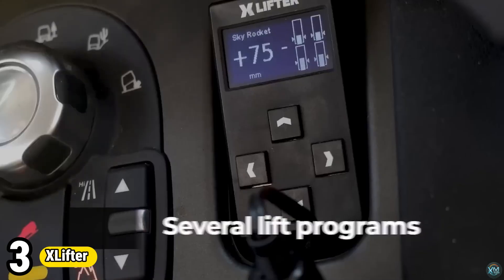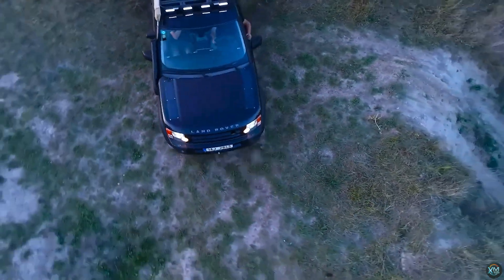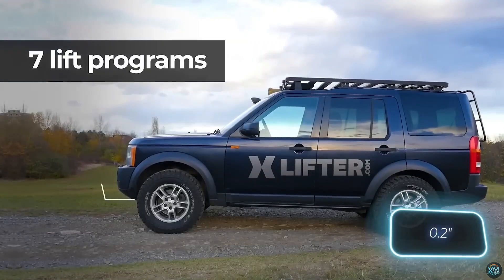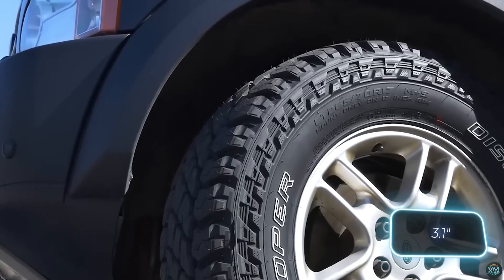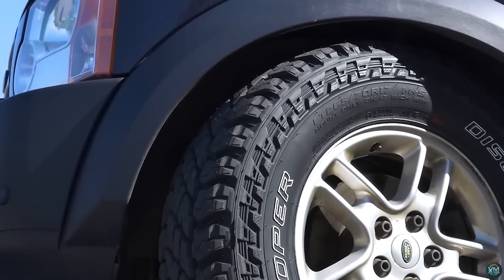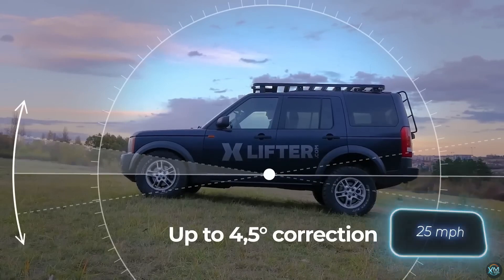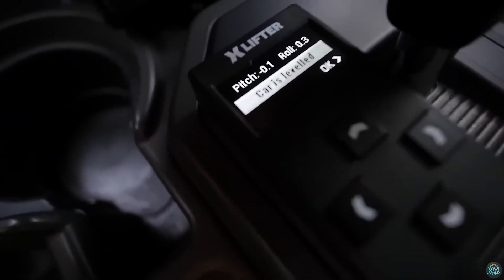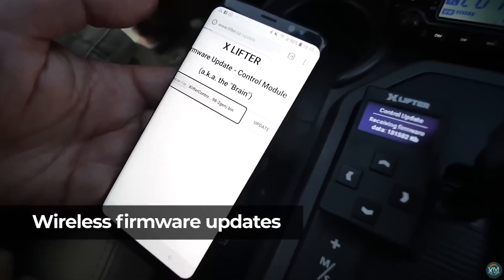Number 3. X-Lifter is an aftermarket upgrade specifically designed for Land Rover Discovery and Range Rover models — Discovery 3, 4, Range Rover Sport L320, and Range Rover L322 with some variations. It enhances the vehicle's air suspension system, offering an electronic lift kit and automatic self-leveling. Drivers can adjust the car's height at the touch of a button for better off-roading or increased ground clearance when needed.